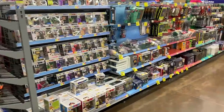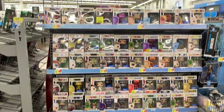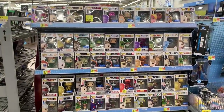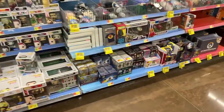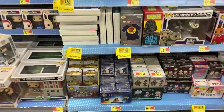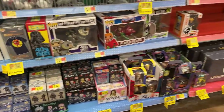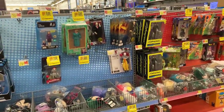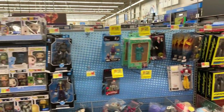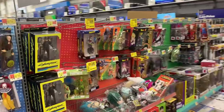We are in the collectibles section and you can see Funko Pops here. Got some mystery minis, marble zombies, and all kinds of little characters going on there. Cyberpunk, Lord of the Rings, Batman, all kinds of different collectibles in this section.